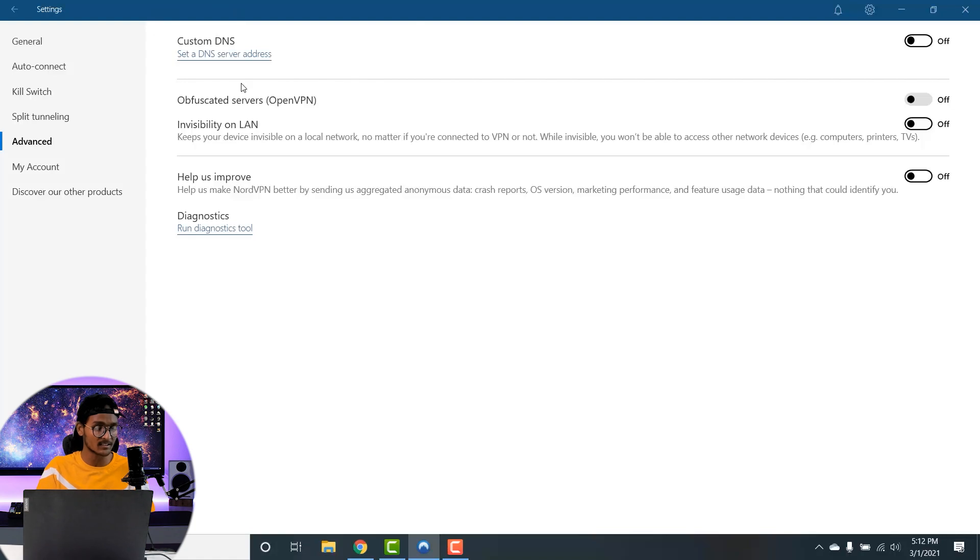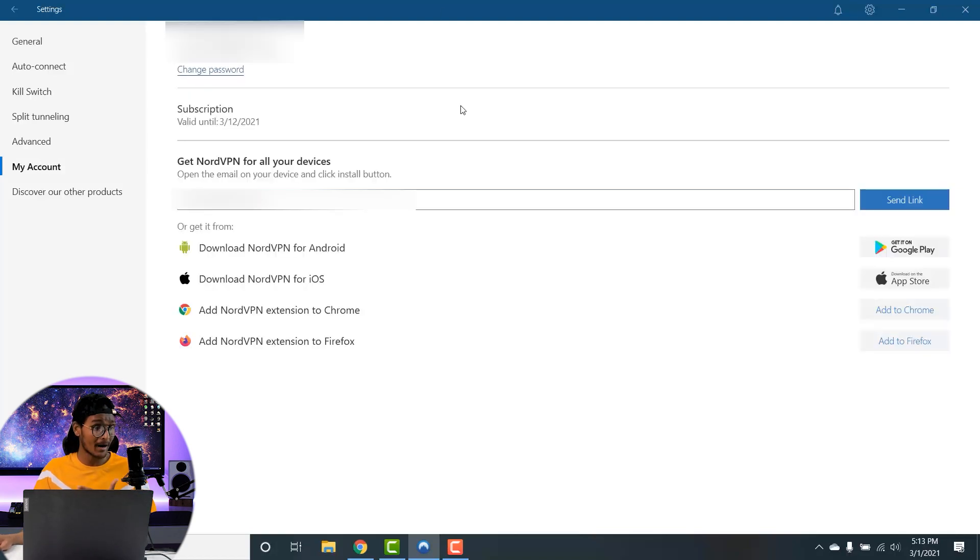Moving on to the Advanced tab, there is an option to set a custom DNS throughout your session. There is also the obfuscated server feature mentioned earlier, and you can turn on the Invisibility on LAN mode, which keeps your device invisible on a local network regardless of whether you are connected to a VPN or not. The My Account tab shows all existing plans and subscription details.